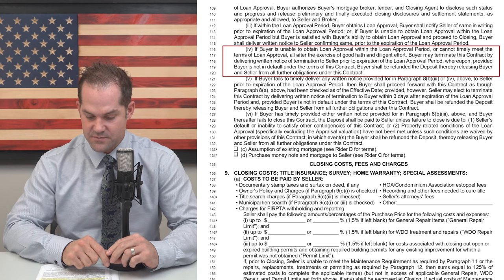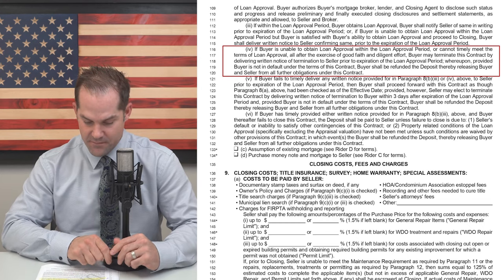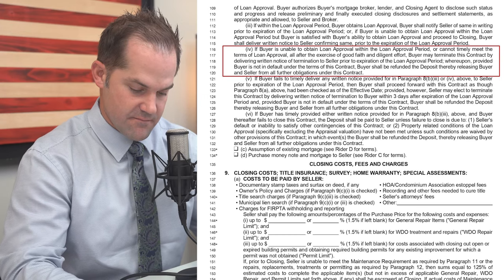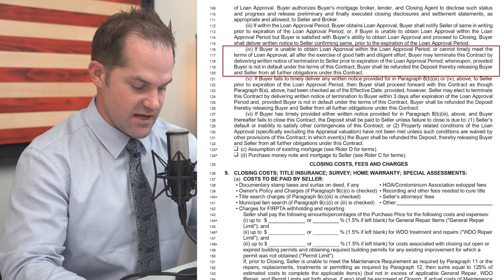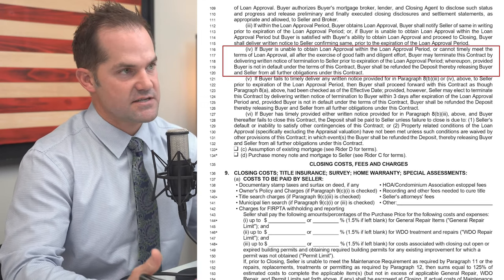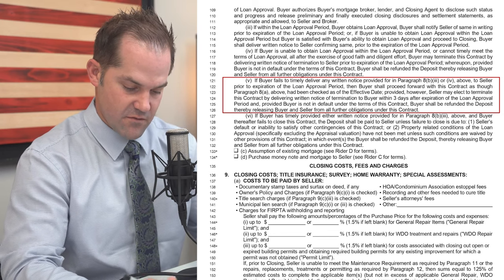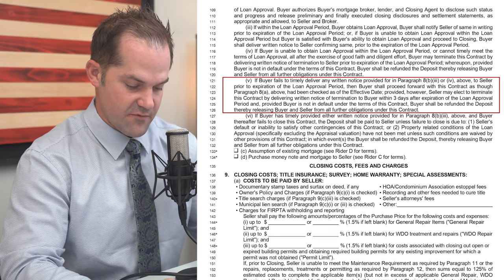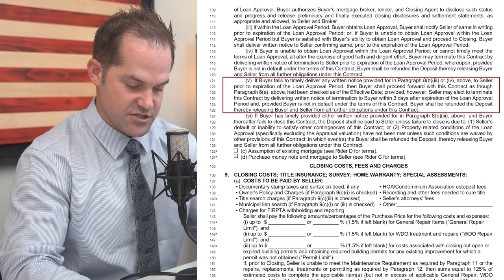Next section: if buyer is unable to obtain loan approval within the loan approval period or cannot timely meet the terms of the loan approval after the exercise of good faith and diligent effort, buyer may terminate the contract. So if we have a loan approval of 15 days and on day 14 the buyer just cannot get approved, he can just terminate the contract — that is his right under the contract. By delivering written notice of termination to seller prior to the expiration of the loan approval period, provided buyer is not in default of other terms of the contract, buyer shall be refunded the deposit, thereby releasing buyer and seller from all further obligations. If buyer fails to timely deliver written notice as provided in paragraph 8B 3 or 4 to the seller prior to the expiration of the loan approval period, then the buyer shall proceed forward with this contract as though paragraph 8A had been checked as of the effective date.